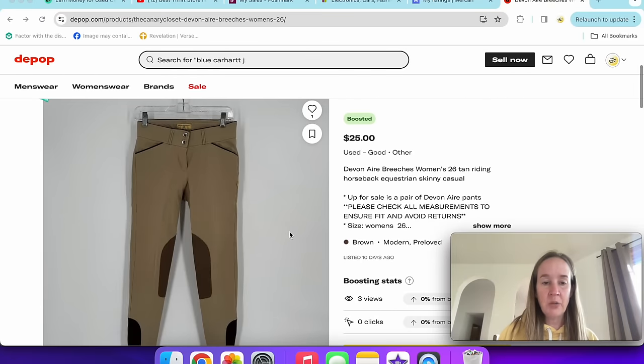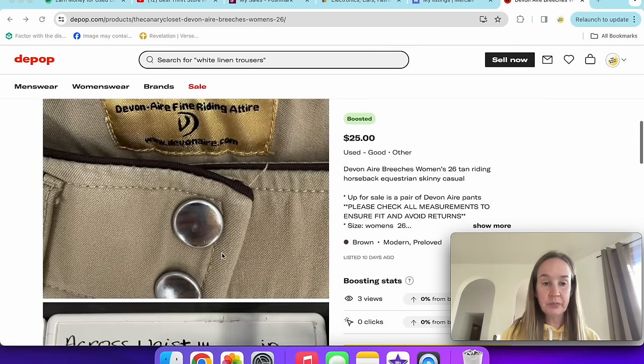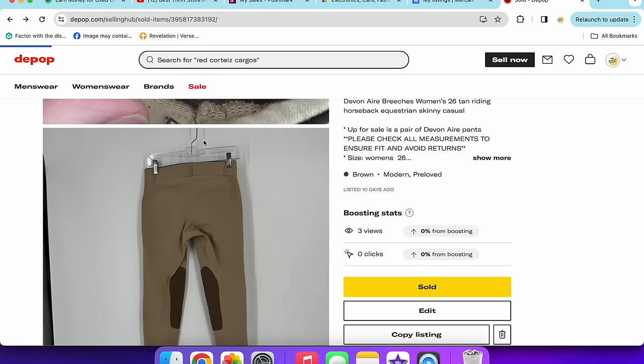Next up is a pair of Devon Air riding equestrian pants. I got these because it's the time of year for equestrian items. I've been trying to list things for $35 or higher, but with spring and summer, I'm settling for a little less. I listed these for $25 and they sold for $21.30 really quickly. Riding breeches have that panel detail in the middle. I also sold a pair of Carrots — with a K — women's size 26.